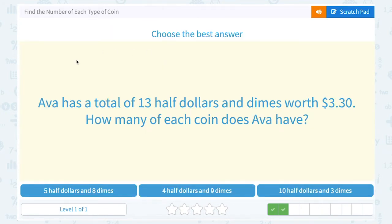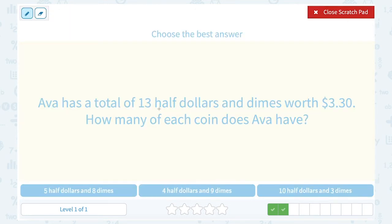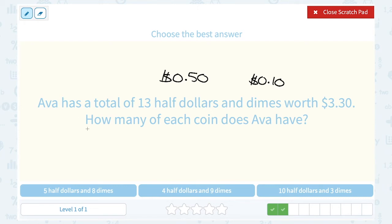Ava has a total of 13 half dollars and dimes worth $3.30. How many of each coin does Ava have? Half dollars are worth half of a dollar, or 50 cents — we don't see them too often, but you might every once in a while. Dimes are worth 10 cents each. We want to find answer choices that give us a coin count adding up to 13 and a dollar value of $3.30.